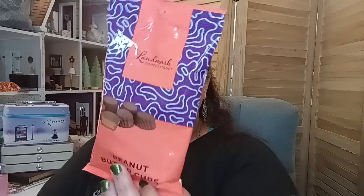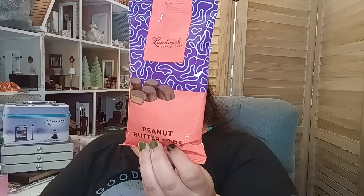I also picked up the Landmark peanut butter cups, 4.5 ounces — much larger, you get a lot more in here. Best by date March 2025, made in the USA. It has a chocolatey shell filled with creamy homestyle peanut butter, and from what other people have shared, these might be individually wrapped.